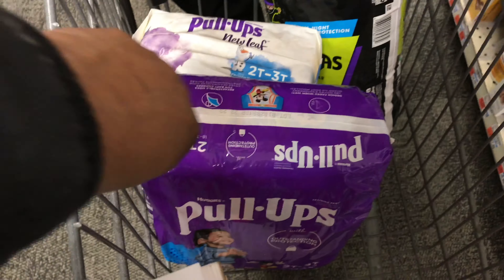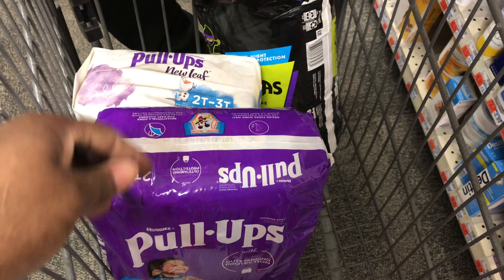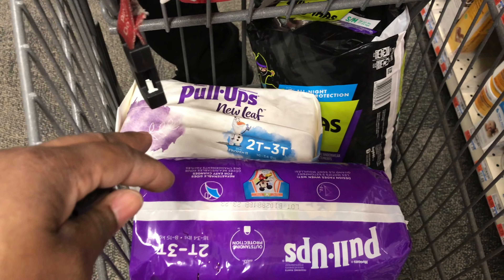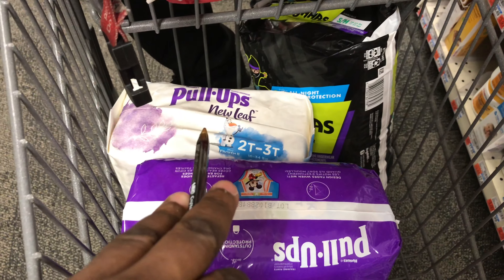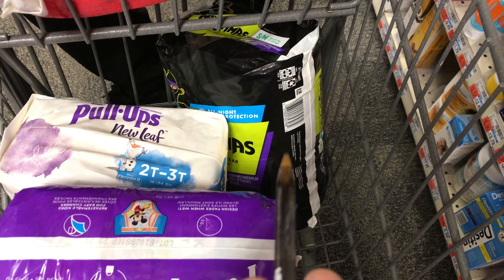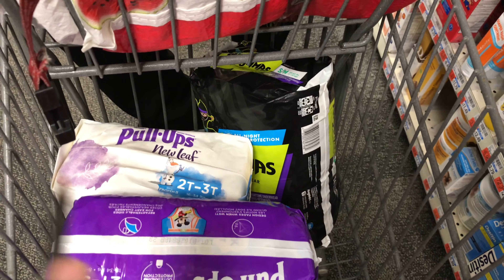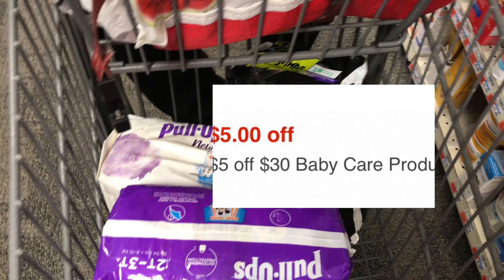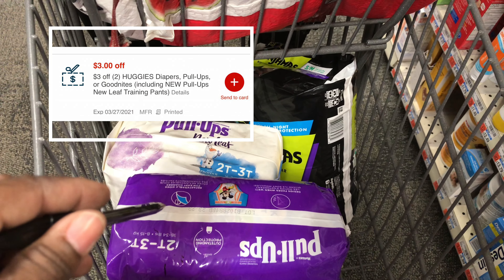I have a $2 off one digital coupon — there's also a paper version available. I'm using a $3 off one digital coupon for the New Leaves, which you can also get from the Pull-Ups website. I'm also using a $3 off one digital coupon for the Ninjamas, plus a $5 off a $30 baby CRT and a $2 off two Huggies Pull-Ups CRT.